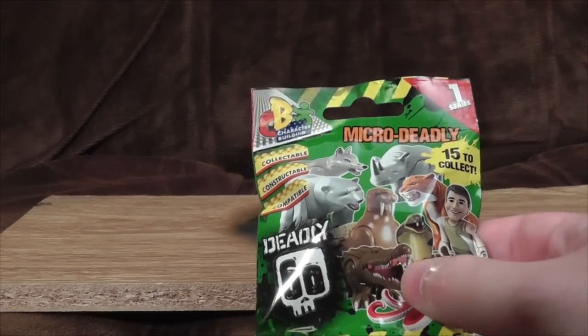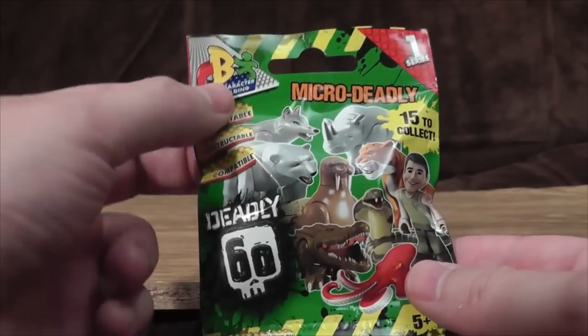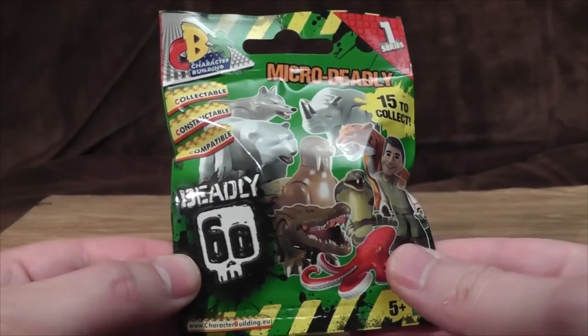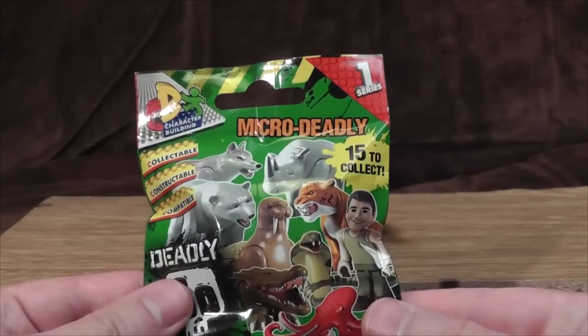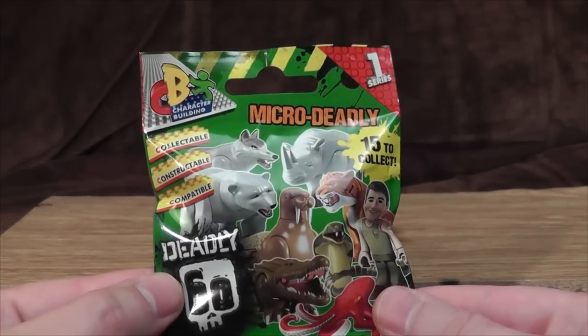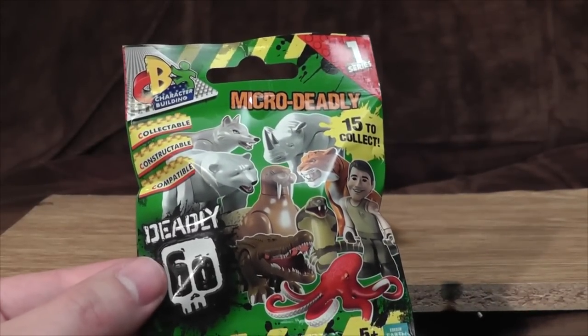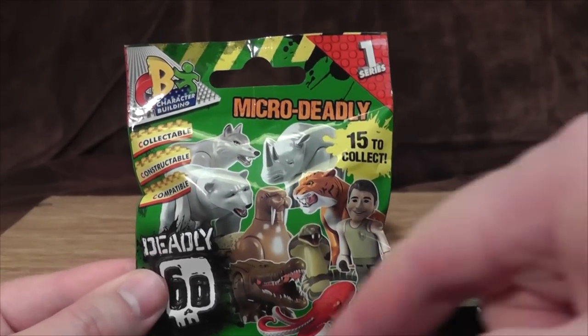Right then. Micro Deadly Series 1 — Deadly 60 fake Lego figure things from Character Building. Deadly 60 is apparently a range of children's television programs based around exciting animals. It either lasted 60 minutes or they had 60 different animals. Let's see what the animals are.